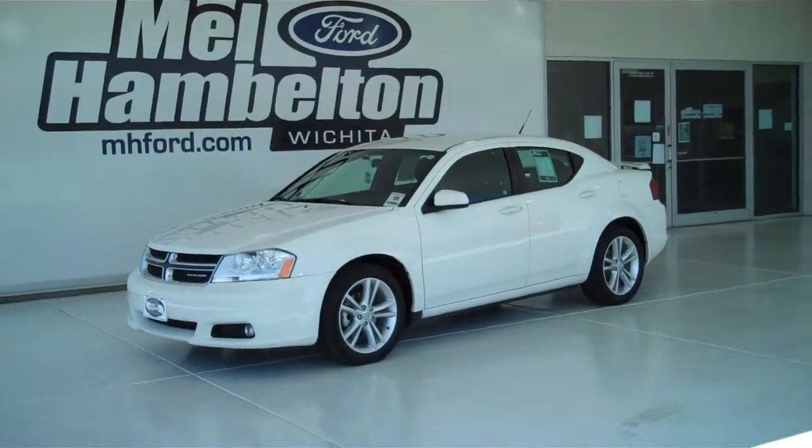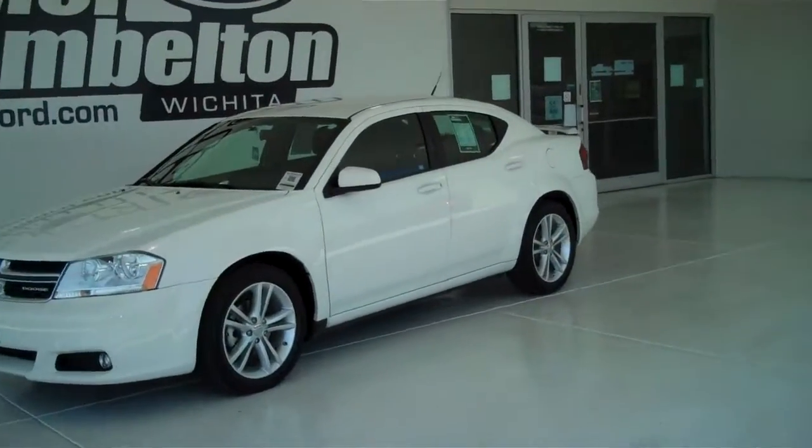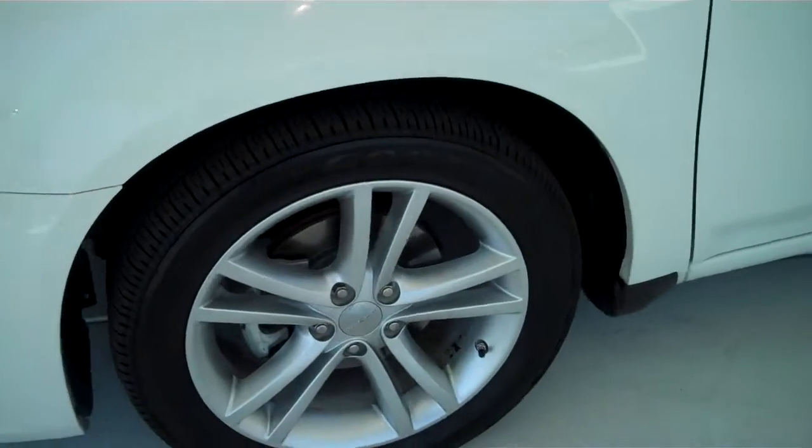P9660 is a pre-owned 2011 Dodge Avenger Main Street Edition. It is stone white in color. It has the factory alloy wheels sitting on a brand new set of Goodyear tires.